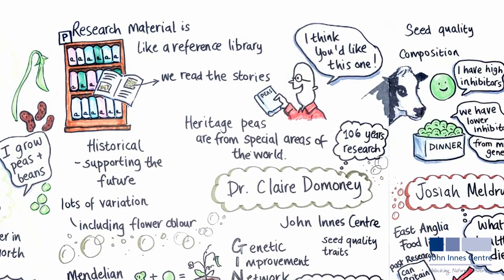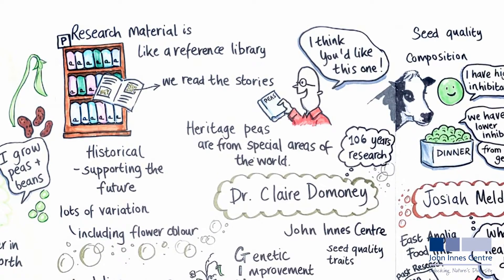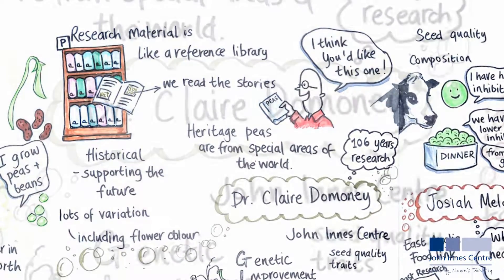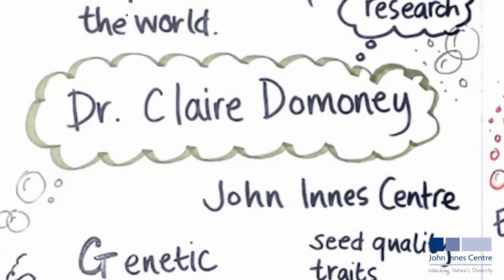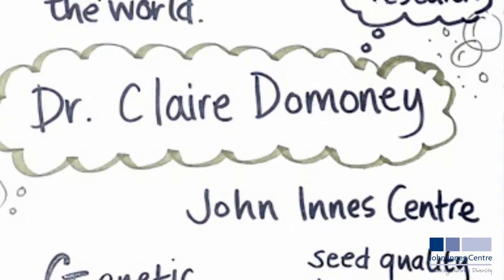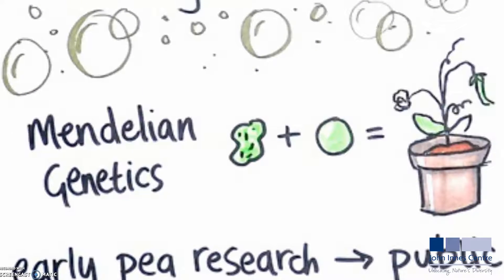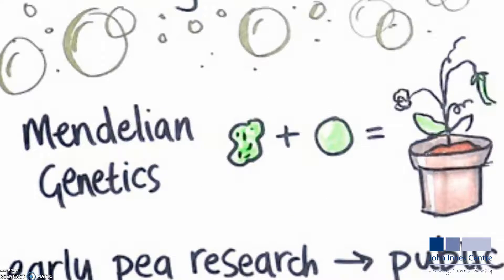These are public collections and the seeds are available on request to researchers, commercial companies, and interested growers. I work at the Metabolic Biology Department at the JIC. Pea research has taken place at the John Innes for the past 106 years, ignited by the rediscovery of Mendel's Laws of Inheritance.